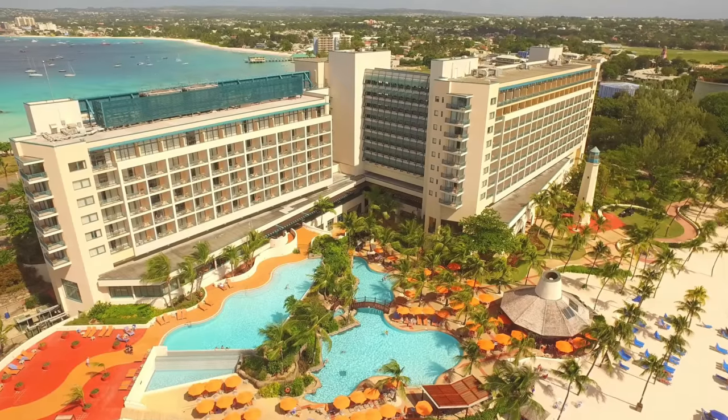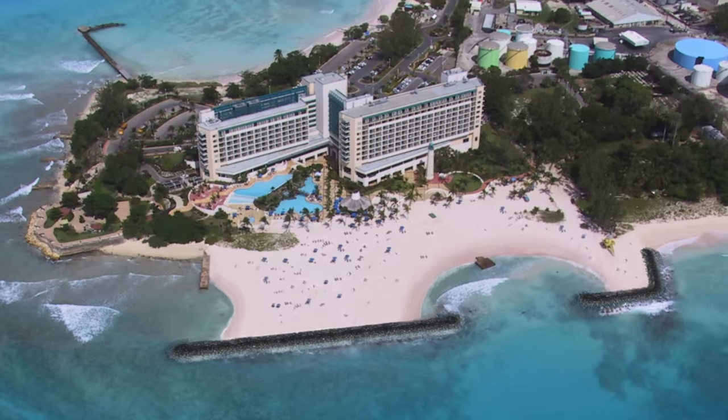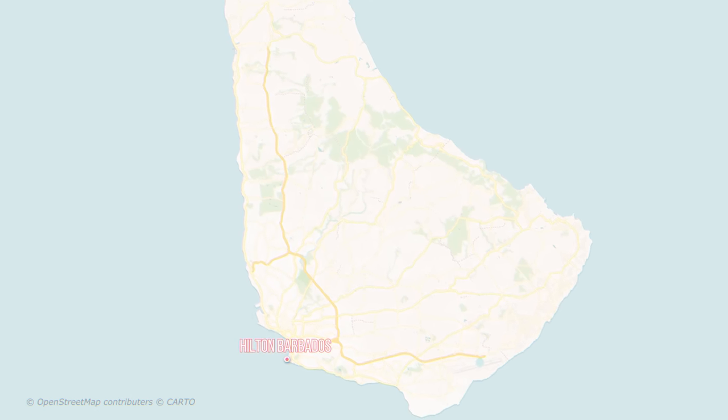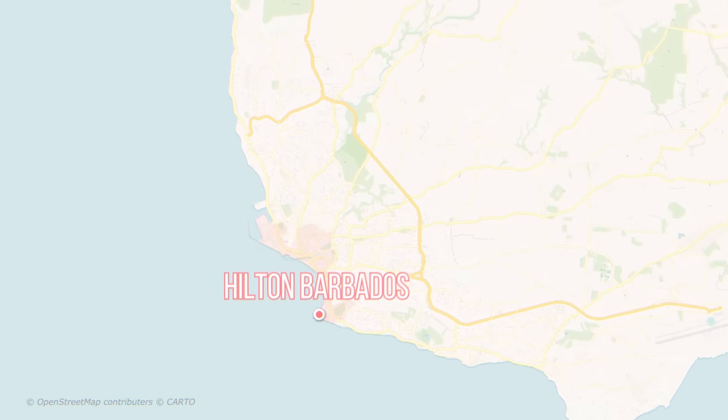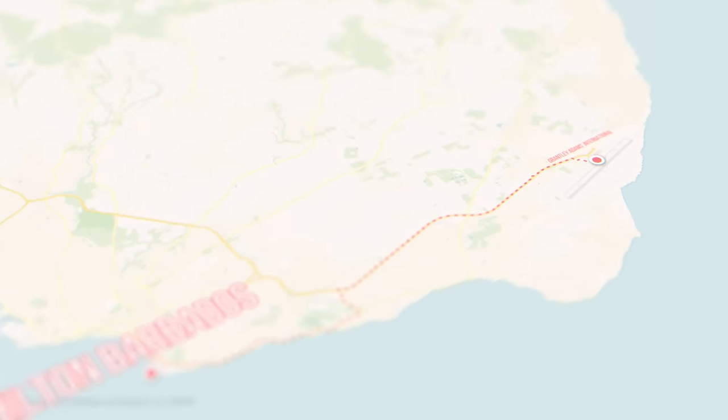However, this deal never went through, since there was a ton of backlash for the decision. And as far as I know, the resort is still owned by the taxpayers. The Hilton Barbados is located in the capital city, Bridgetown, and the property is situated on Needham's Point Peninsula, around 25 miles from the airport.